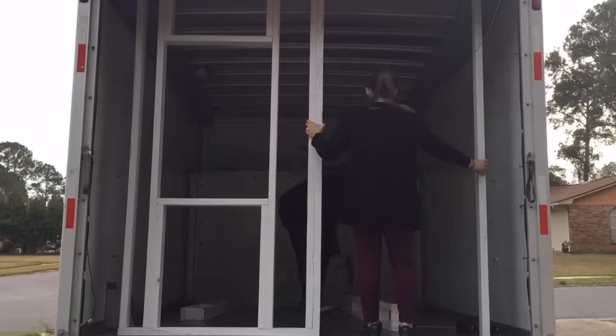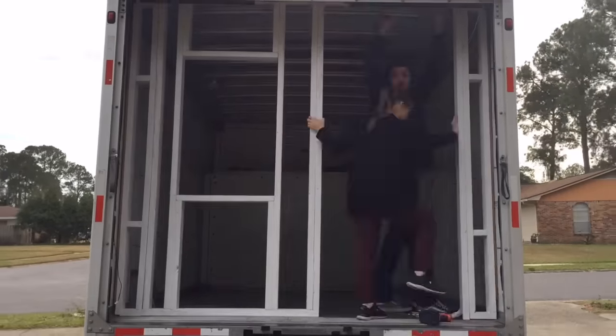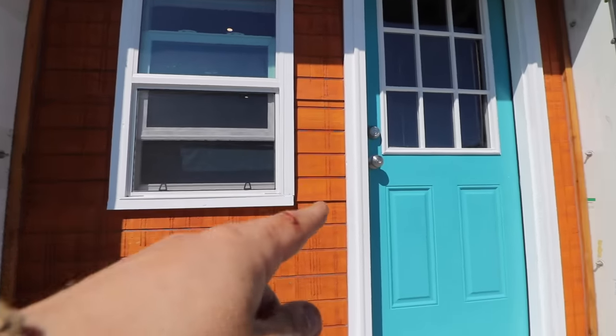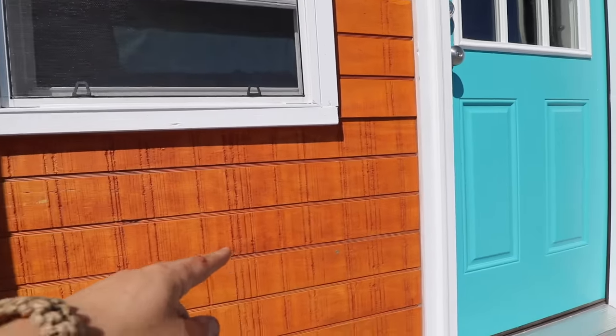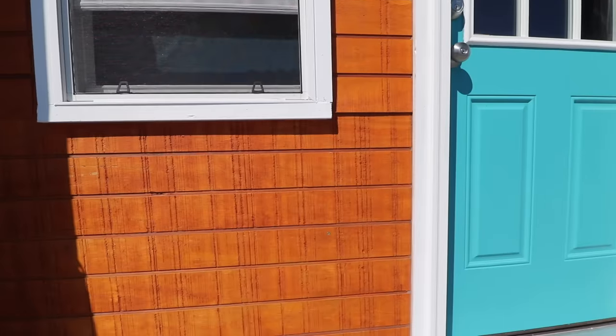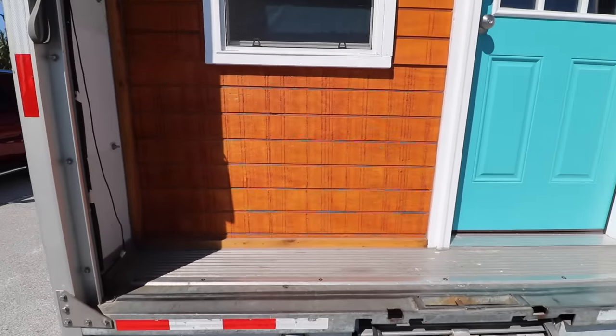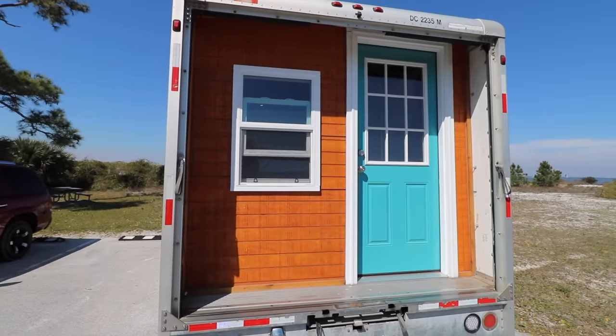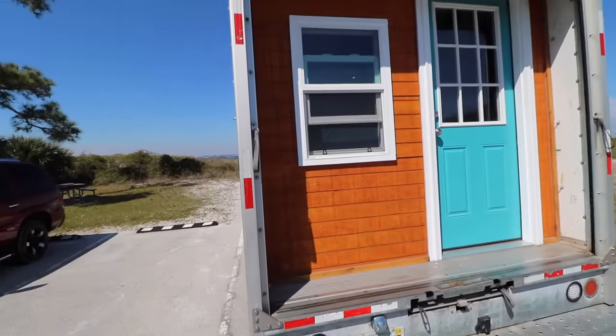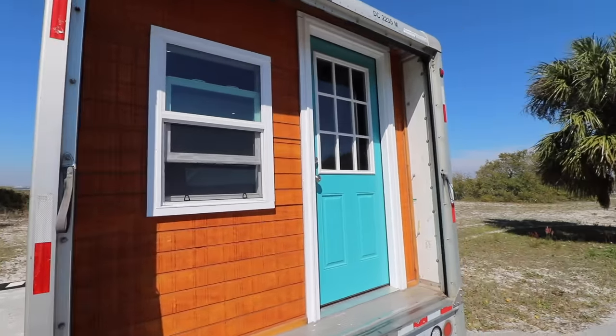This little wall was super simple — we just framed it up and insulated it. That's an $80 window from Lowe's, a $200 door from Lowe's, and this is the cheapest siding they sell: T1-11 siding. We just sealed and stained it. That's the front of it — or the back of it, depending on how you're looking at it.